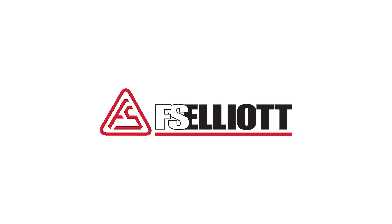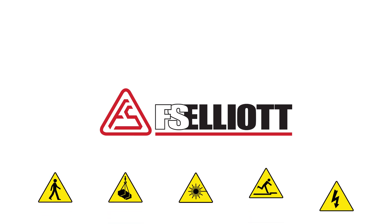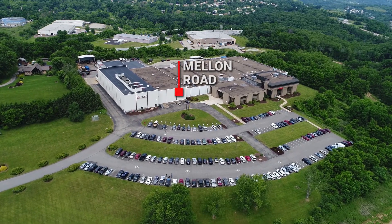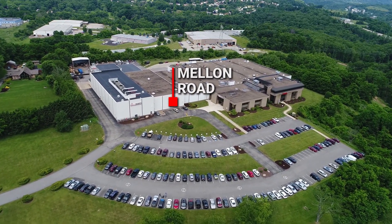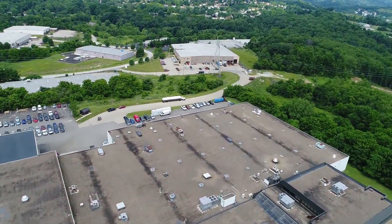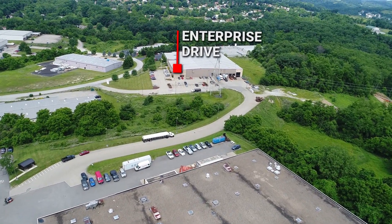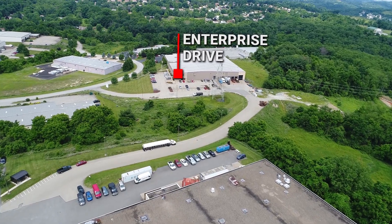Welcome to FS Elliott. For your safety and the safety of others, we would like to review some basic information before entering the manufacturing areas. Our headquarter office in Export, Pennsylvania features two facilities: the Mellon Road building that houses manufacturing operations and unit testing, and the Enterprise Drive building where our service center, training rooms, and parts inventory are located.